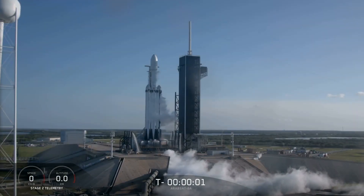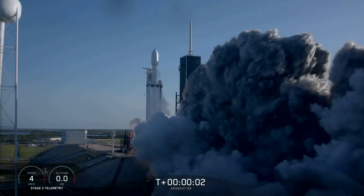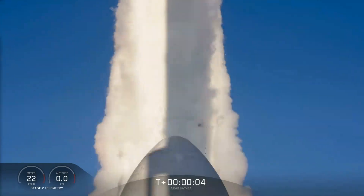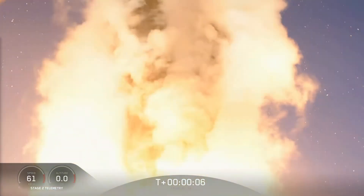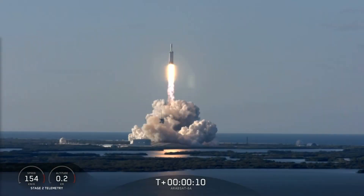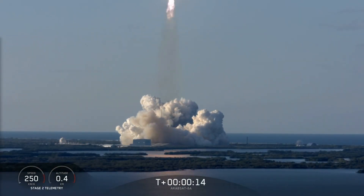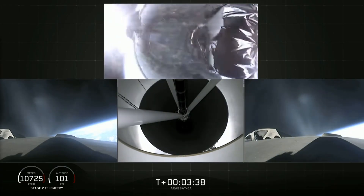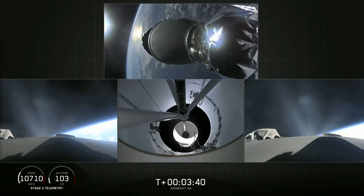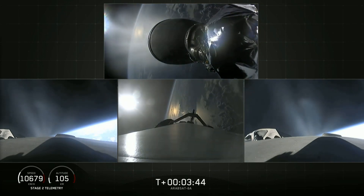Hello everybody and welcome! As you may already be aware of, SpaceX has successfully launched its massive Falcon Heavy rocket for the second time. This in itself would be a special occasion, but it is even more remarkable when you think about what they managed to achieve this time around. They got the payload, ArabSat 6A, into its designated geostationary orbit, so they succeeded with their first commercial launch for the Falcon Heavy.